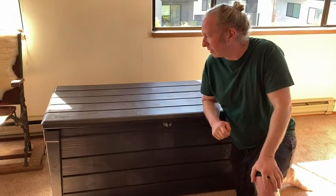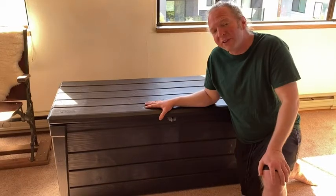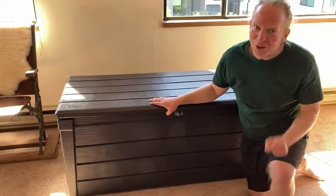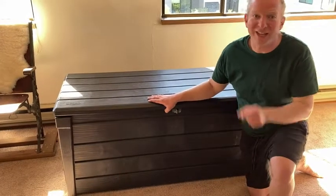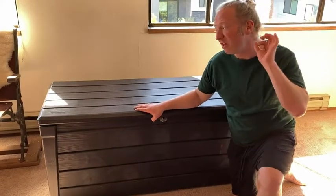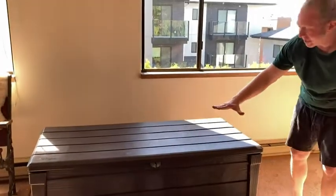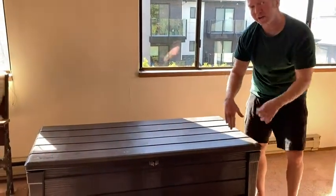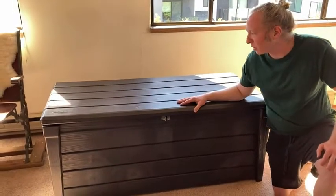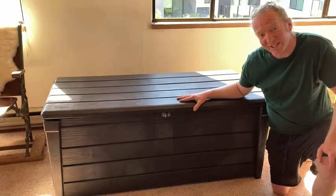Great product — really impressed with the quality. If you're looking for a storage solution, your hardest decision will be which one to get. This is the 120 gallon model; the 150 gallon is just a little bigger; the 230 gallon XXL is about 10 inches higher and five inches wider. There are also different colors and designs, but for all practical purposes these are outdoor storage boxes made by Keter and I like it. Take care.